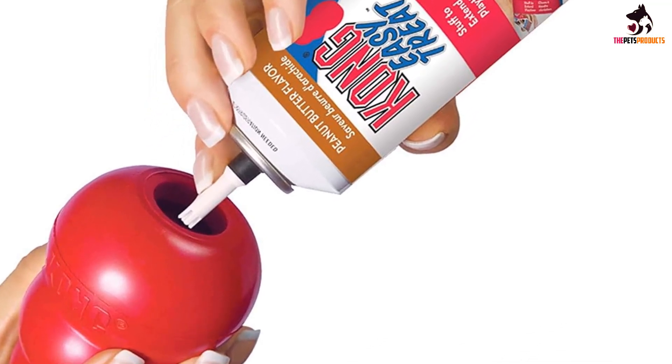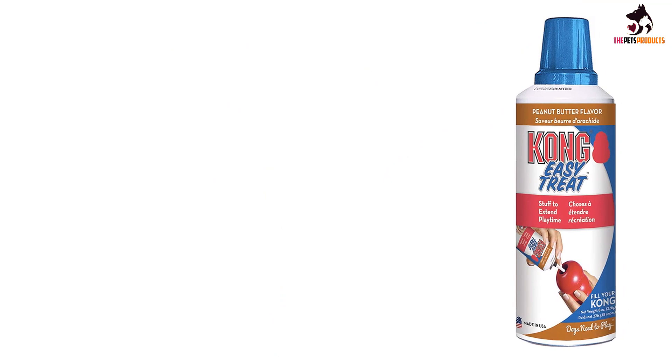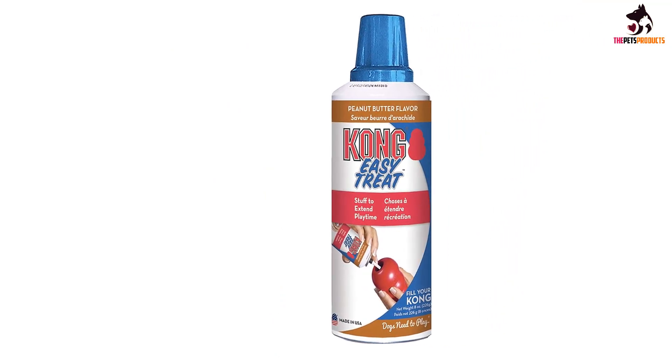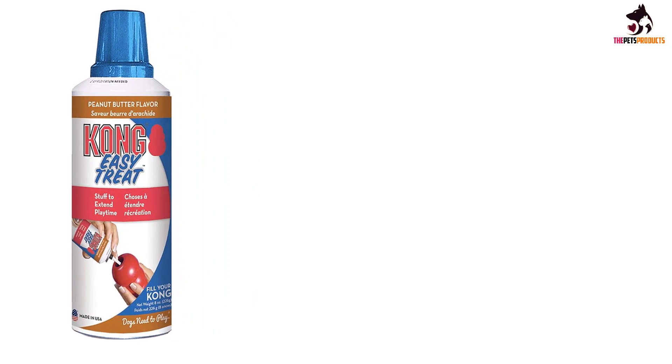A big thing owners don't realize is that a lot of times mental stimulation is more tiresome than physical stimulation for our pets, so having them work for their treats and toys — Kong really comes in handy for this, Crowe said. The sprays also come in a variety of flavors, including one for puppies that is designed to be gentle on sensitive stomachs.